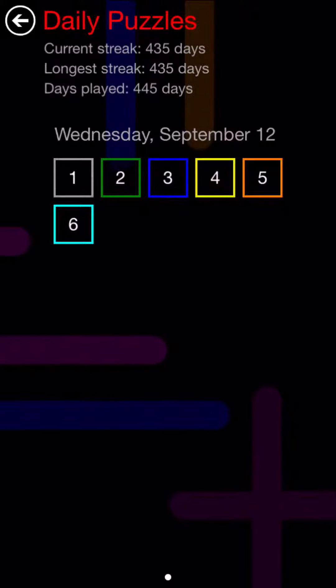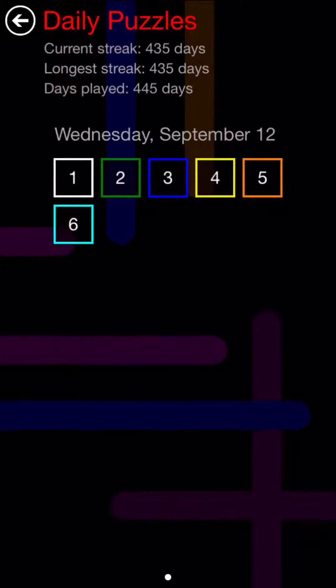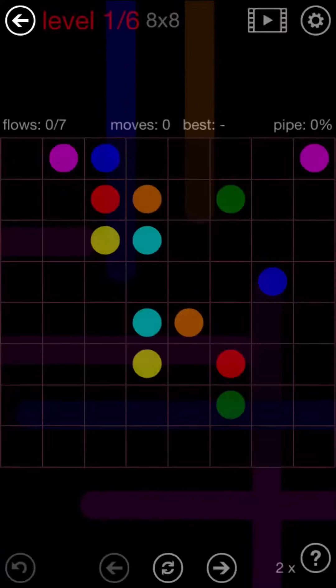Here we're playing Flow Free daily puzzles for Wednesday, September 12th, 2018. We're gonna get into a six puzzle day — we'll see how that works out.